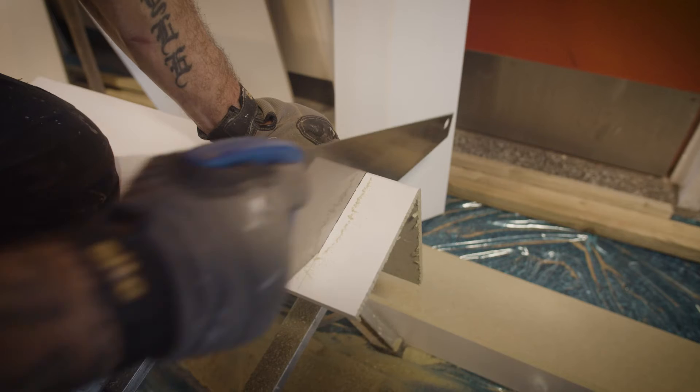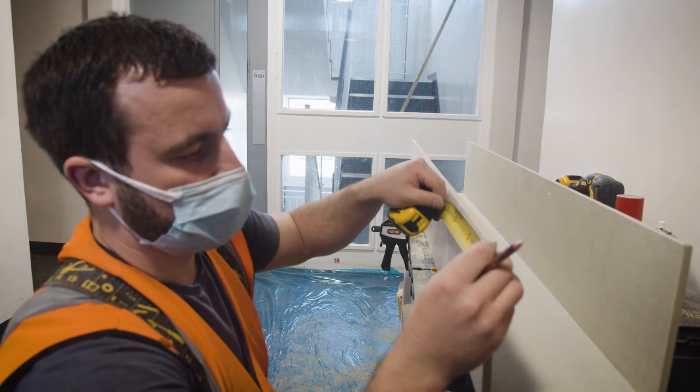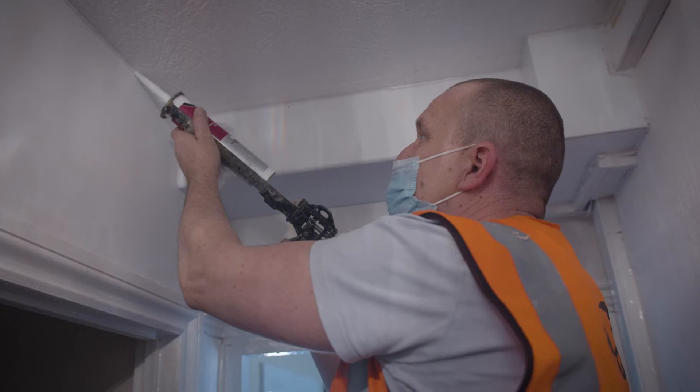We're currently going into all the flats and installing the sprinkler systems in every single room bar the bathroom. It's basically for their safety — not just for their safety, but the flats above them, next to them, just the general block safety. There are a lot of families that live in the blocks.